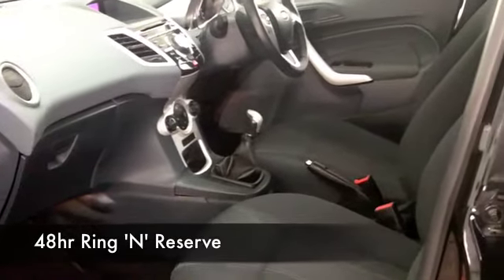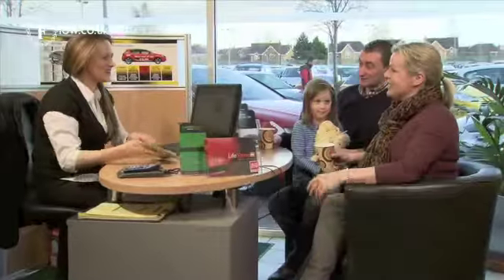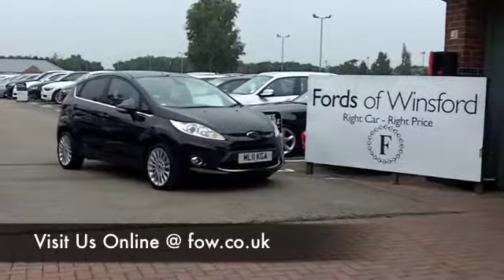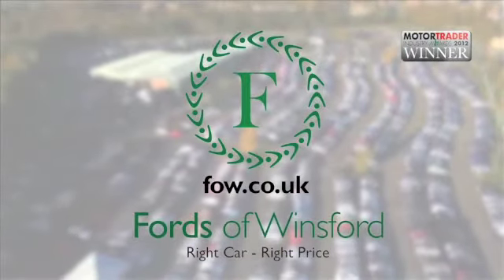Maybe this is the one that you're going to want to take home with you — come and find out. And don't forget, if you want a part exchange or if you'd like us to arrange finance, no problem. Come and have a test drive and discover this great car for yourself at Fords of Winsford.